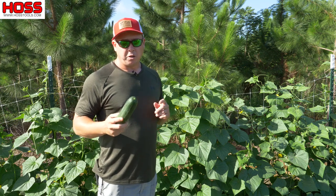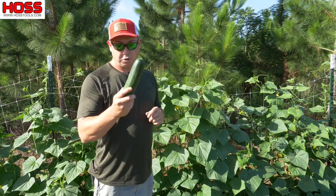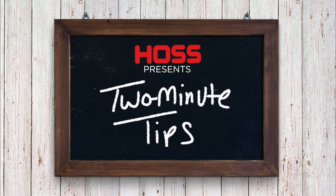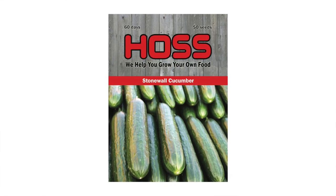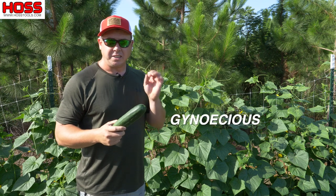On this week's two-minute tip we're talking monoecious versus gynoecious cucumbers. Behind me here I've got about a 40-foot row of these stonewall cucumbers, which is a super productive slicer variety, mainly because it is gynoecious.